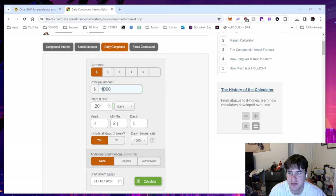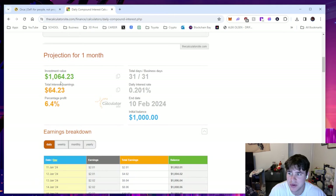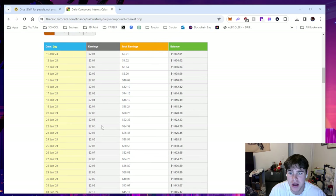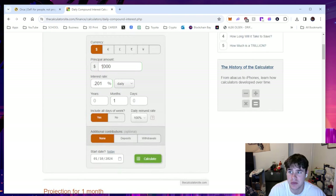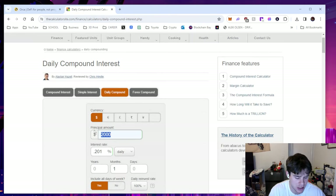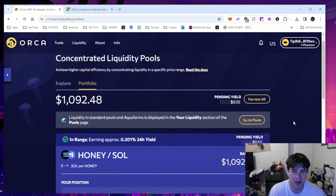I'll do it for one month with no additional contributions. In one month I would make $64 — that's $2 a day every day, which is the equivalent of crypto mining for some people. That can really add up and compound when you have more money. At $2,000 that becomes $128. If I put in $10,000 for one month, you make $642. Keep in mind: big risk, big reward — you've got to look at both edges of the sword.